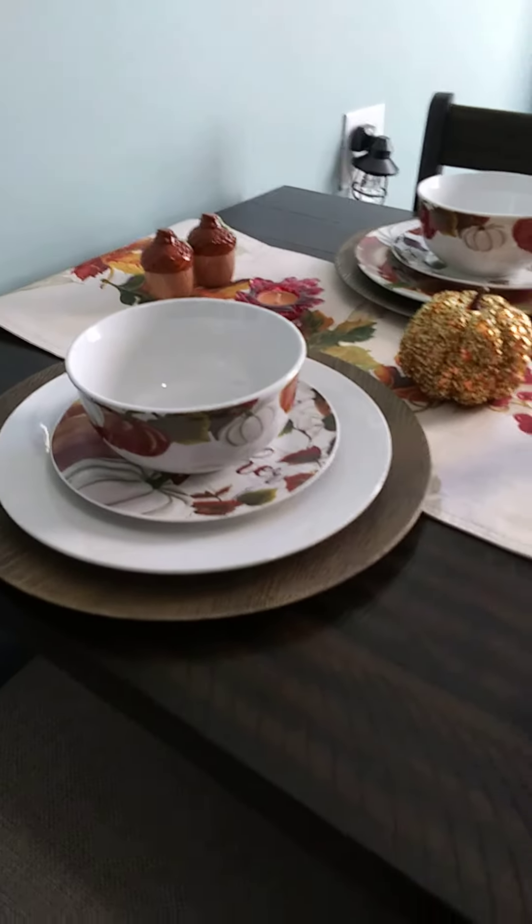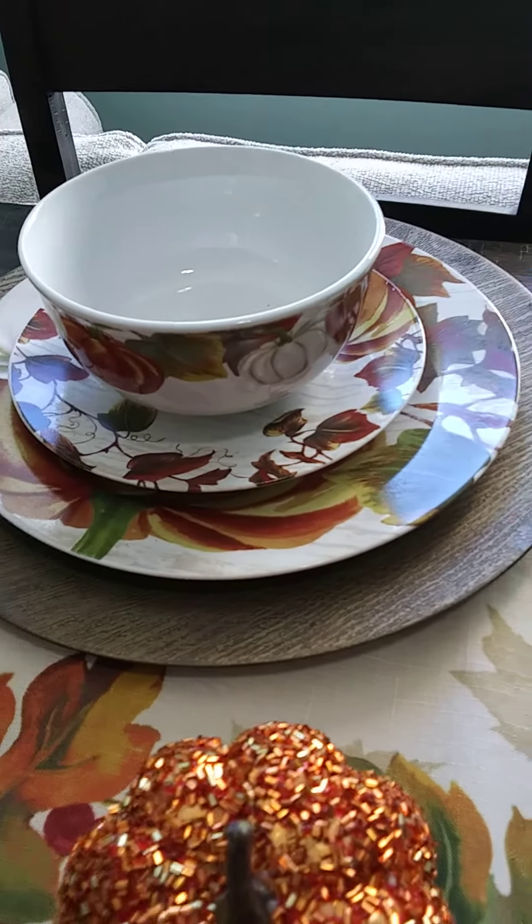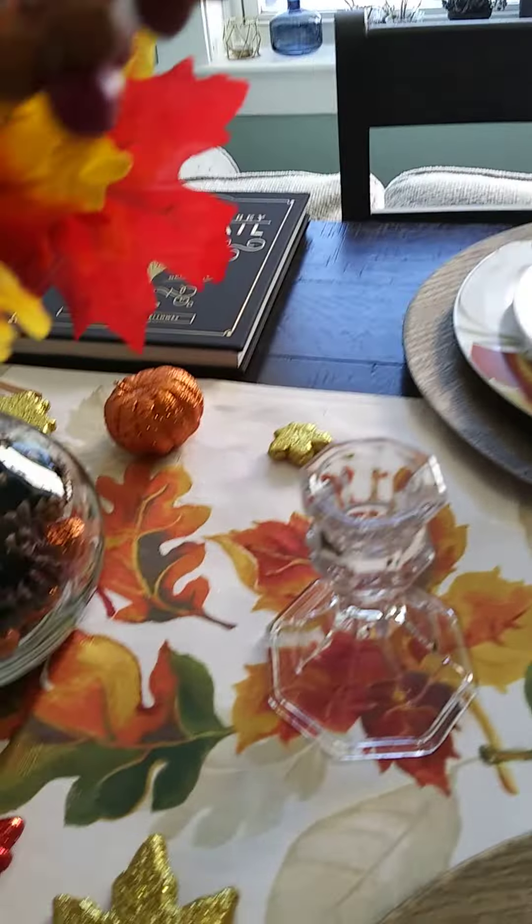We've got two different table settings going on each side — different table setting there. Got some candlestick holders, and I added some pine cones into the mix with this little table decoration here.